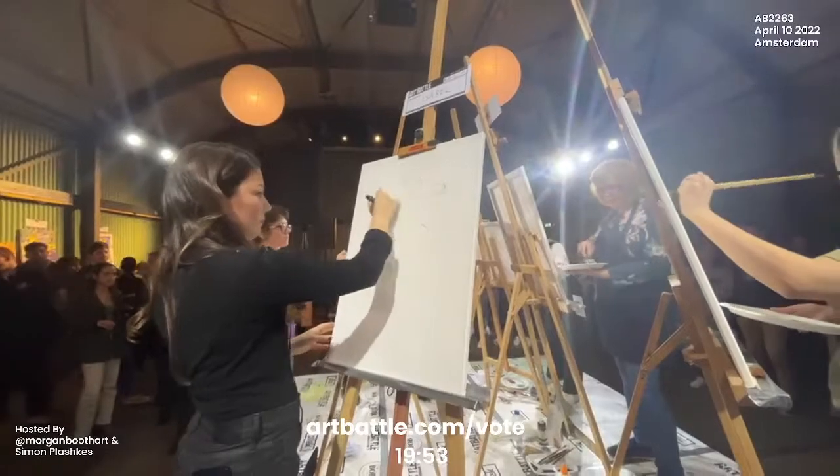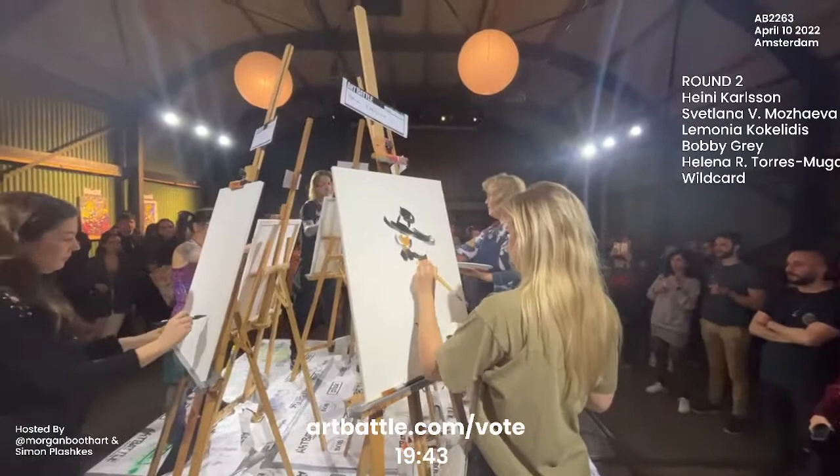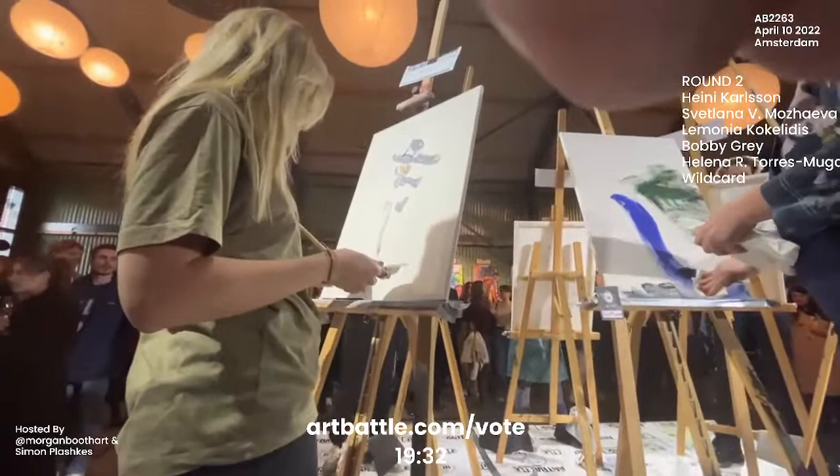Here with our round number two artists — they have just started. They have 20 minutes on the clock to battle a blank canvas in an effort to capture your votes. You will be voting for the best artists, your favorite artists from this round, and the top two artists from this round and from round number one will be moving on to a third and final round.